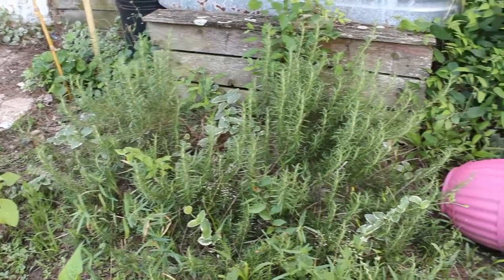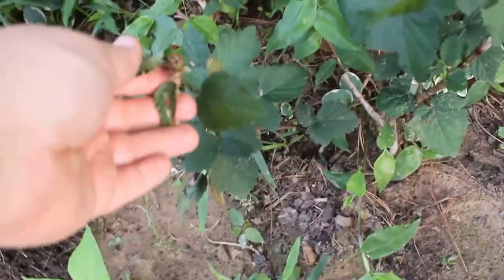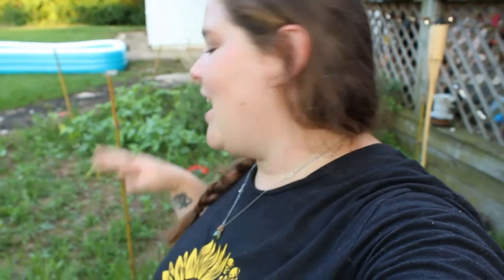There's also this huge rosemary bush that I planted whenever we first moved in here. We've also got our blackberry bush that is starting to put off little blackberries. What looks like a mess to other people — I see such beauty in this, and I see hard work. I'm really inspired by it still and I honestly can't wait to see what it ends up turning into in the fall.